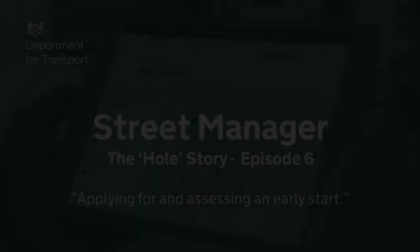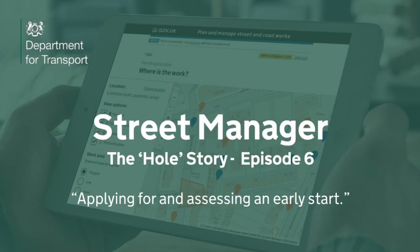Hello and welcome to episode 6 of The Whole Story. Today we are going to see a permit be applied for and then assessed with an early start. I'm Paul Chandler, product owner for Street Manager. It's been a while since we've seen Street Manager. Loads have happened in the last 3 or 4 months since the last batch of videos. Looking forward to showing you those things today. Let's get straight on and get into the product.